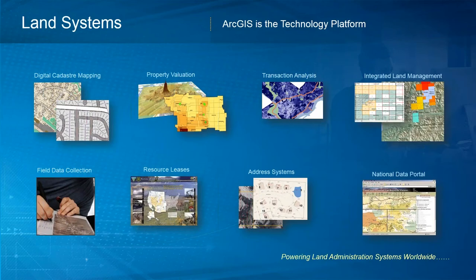GIS technology is used in many land systems besides Fit for Purpose. We use it for property valuation, analyzing transactions, building integrated systems, field data collection, managing leases, addresses, and of course for national portals.